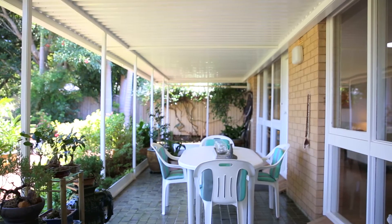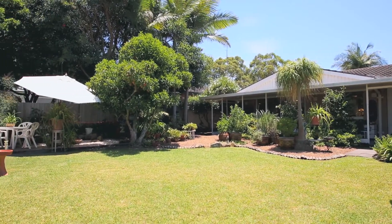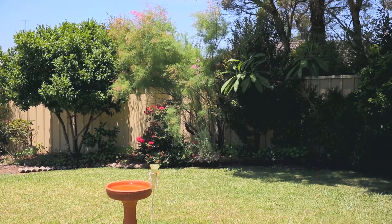To the back of the property you've got a beautiful undercover outdoor area which overlooks a marvelous garden. There's a whole range of different types of trees in this garden and the birds love to visit the place.